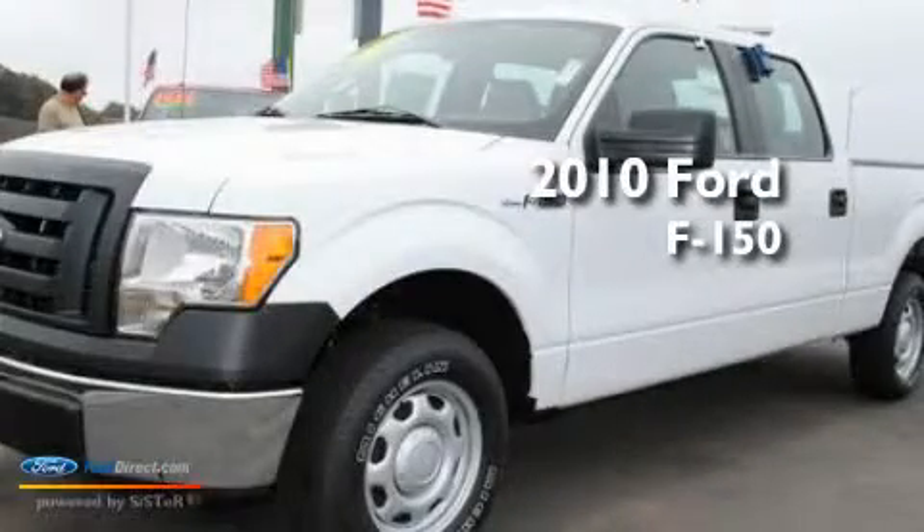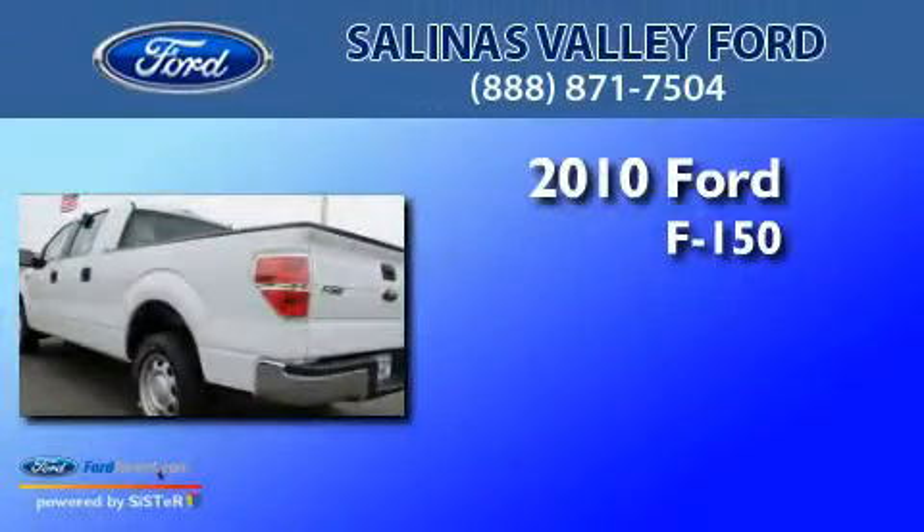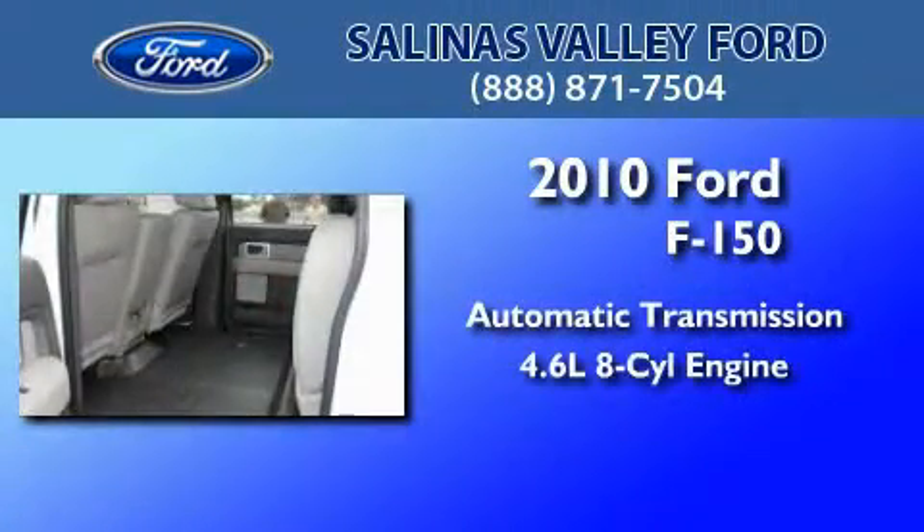This is a brand new 2010 Ford F-150. This truck has an automatic transmission and a 4.6 liter V8.